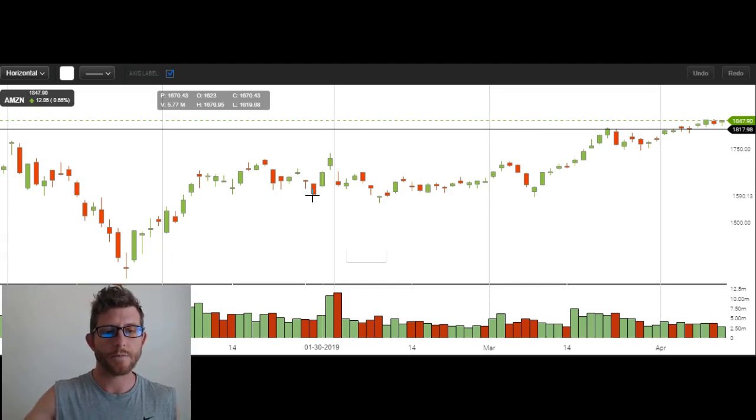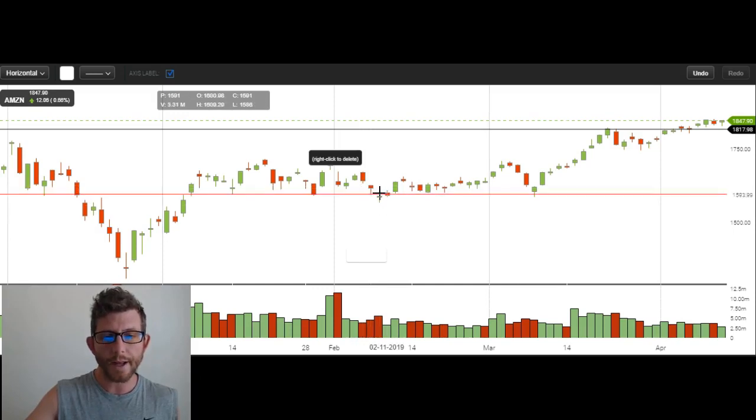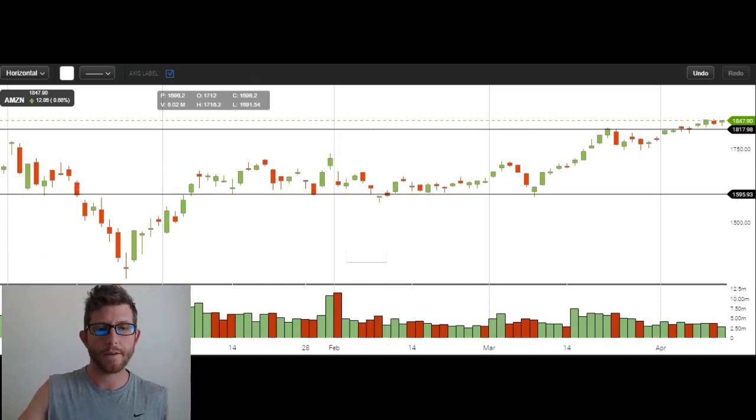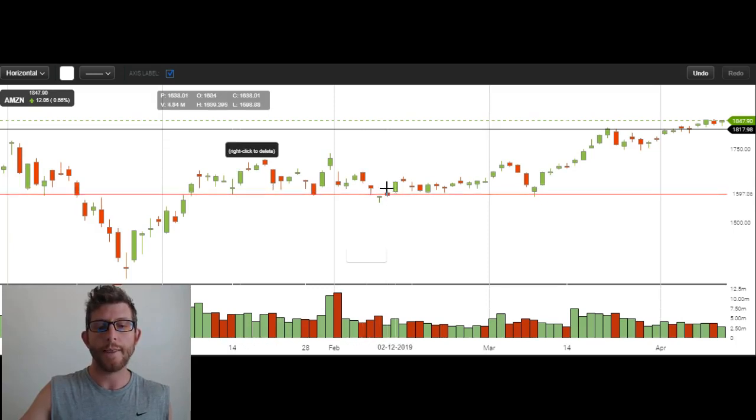So — false breakdown. We have a horizontal support. You can see lots of touches. We break that support right here on this day. We break the support on this day, confirmed it the next day right here. So we're below that support. Right now it's just a breakdown — we have a support, and then we break the support, making this a breakdown. What makes it a false breakdown is when it reclaims this level, like it did on this day right here.